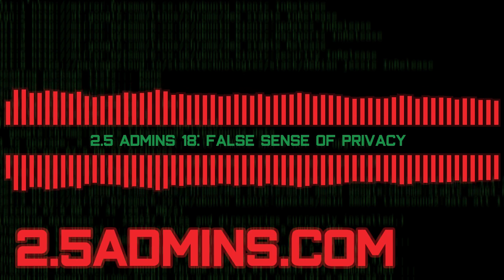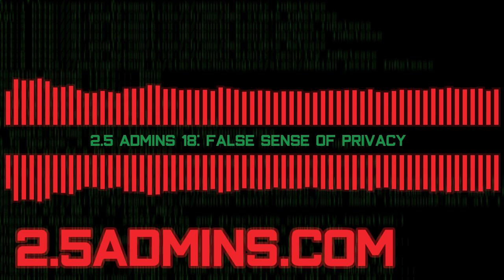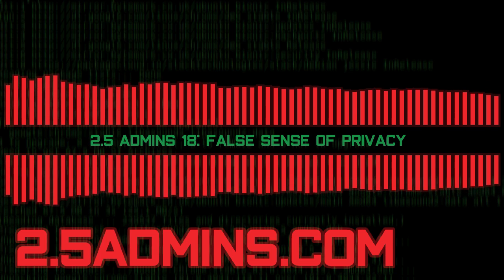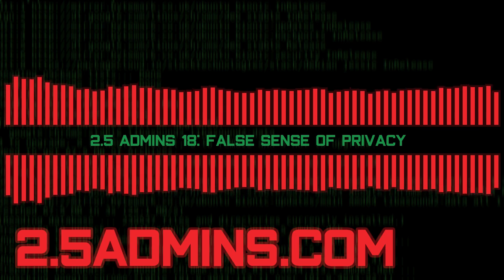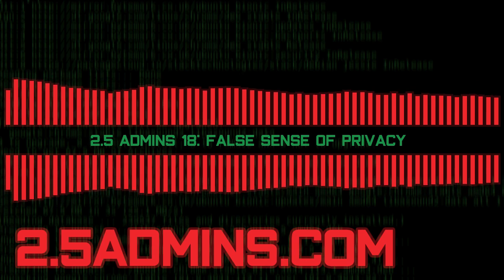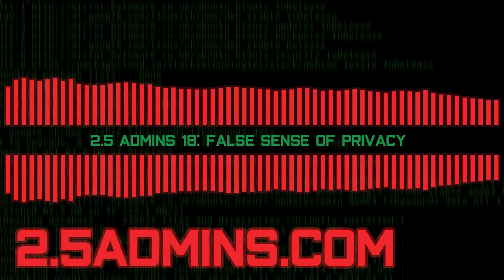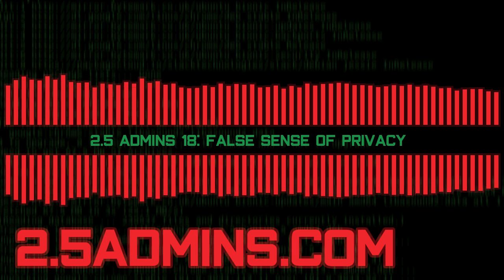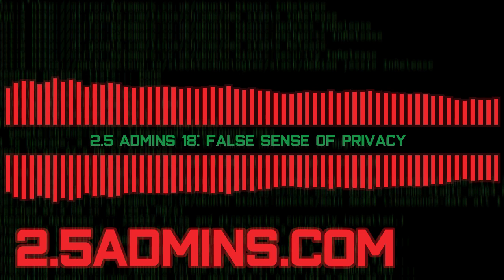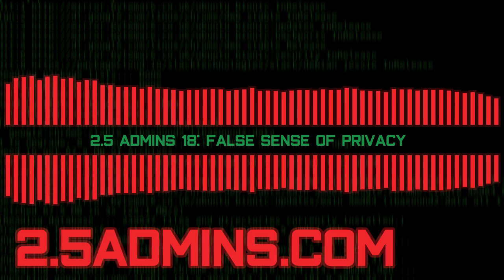This episode is sponsored by TrueNAS from iXsystems. Go to truenas.com. TrueNAS and FreeNAS have now unified as TrueNAS — the number one open storage OS. TrueNAS uses the power and reliability of OpenZFS to bring open-source economics to enterprise-grade unified storage, with support for file, block, object, and app storage. Coming soon is TrueNAS SCALE, which provides open hyper-converged infrastructure with support for Linux containers. Check out truenas.com.